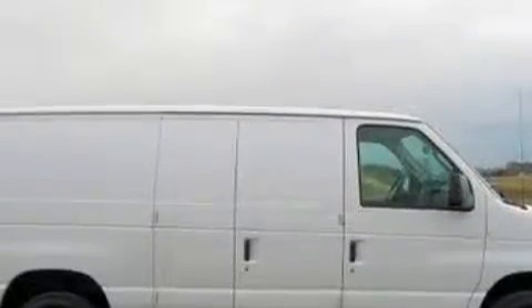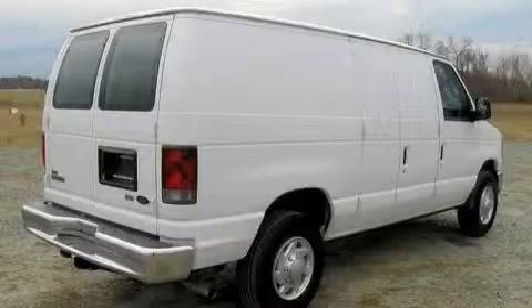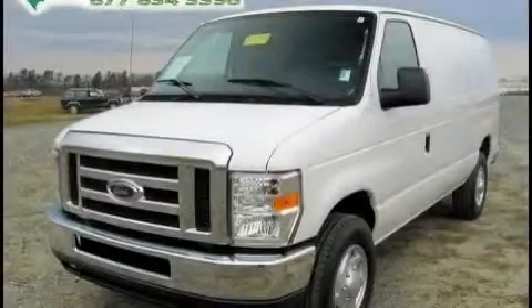It features a 5.4-liter 8-cylinder engine and a 4-speed automatic transmission. This van won't last long at this price. Call and arrange a test drive now.